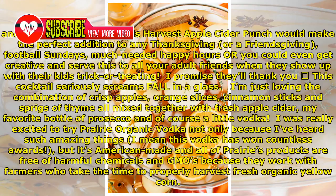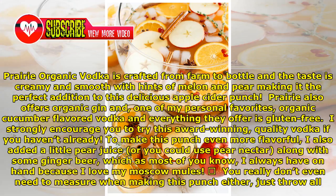I was really excited to try Prairie Organic Vodka — not only because I've heard such amazing things and this vodka has won countless awards — but it's American-made, and all of Prairie's products are free of harmful chemicals and GMOs because they work with farmers who take the time to properly harvest fresh organic yellow corn. Prairie Organic Vodka is crafted from farm to bottle, and the taste is creamy and smooth with hints of melon and pear, making it the perfect addition to this apple cider punch.